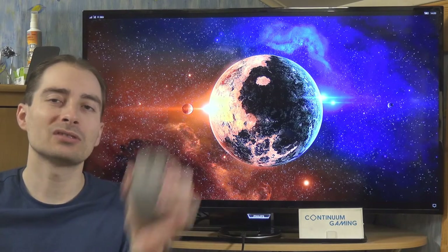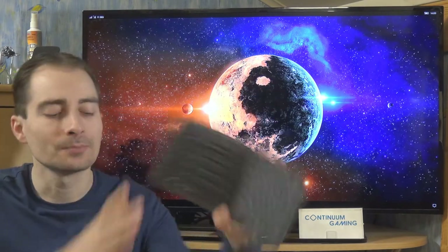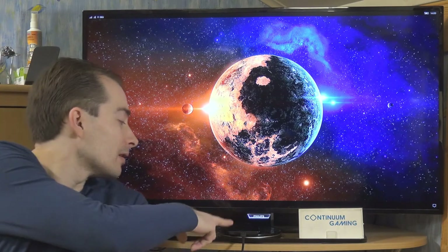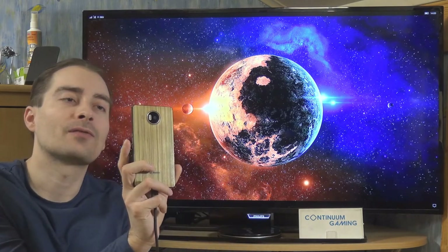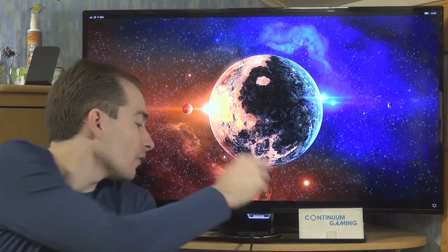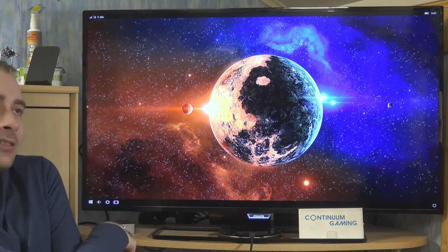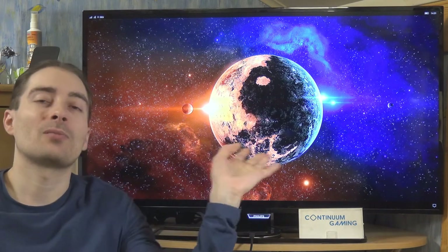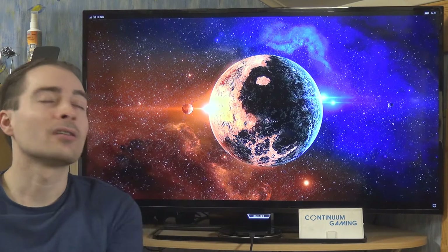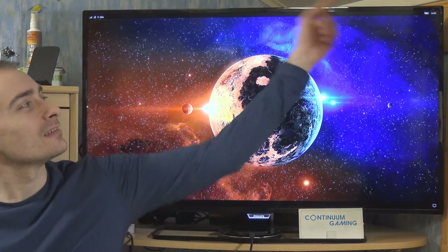I've got a couple of different things with me: the Arc mouse for mouse input, the Foldable keyboard for keyboard input, and a Lumia 950XL with Windows 10 Mobile, a Mozo back cover, connected via USB-C to the Display Dock, which is connected to the TV giving us a desktop-like Continuum experience.